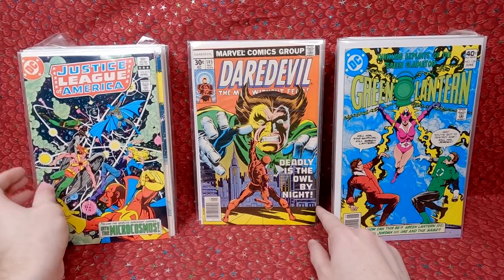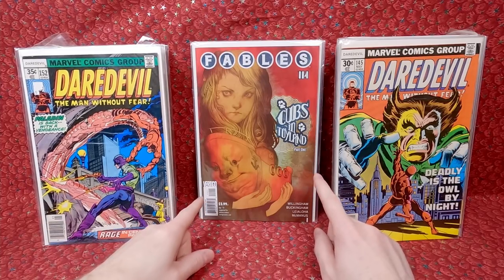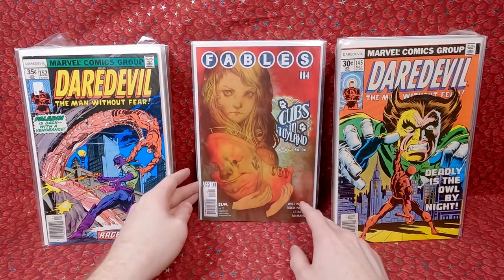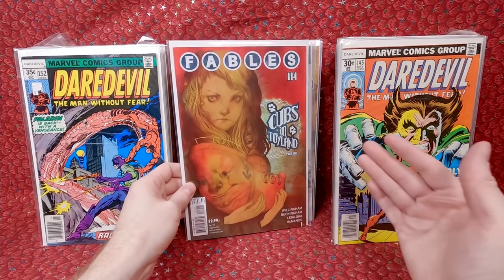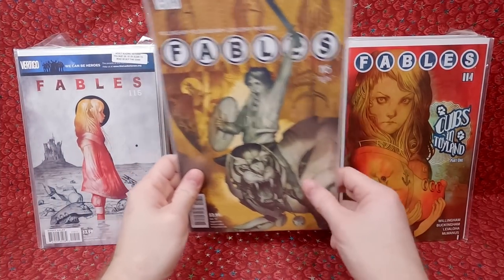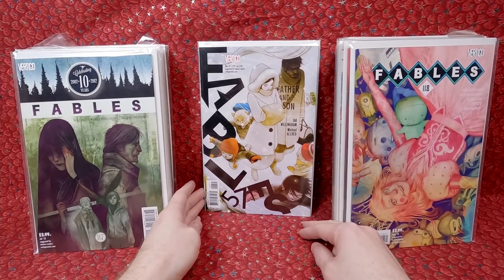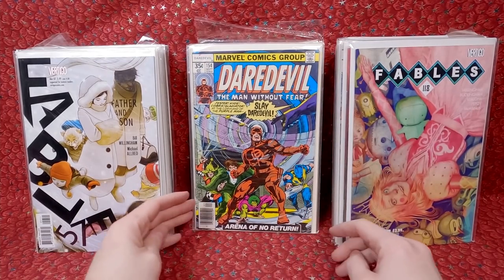Justice League 213, Daredevil 145, Daredevil 152 - man, these are cool. I did grab a bunch of Fables. I grabbed issues above 100 and below 20 because that's where I need most of the ones I'm missing. I need to put together a list of what I actually need because they had a bunch more there. But at a dollar I figure I'll grab a couple - if I end up having some of these I can get my dollar back, no worries. Numbers 115, 116, 117, 118 - gorgeous covers.